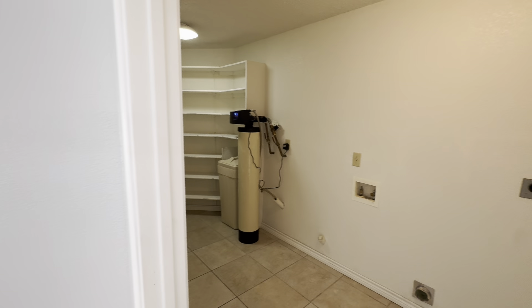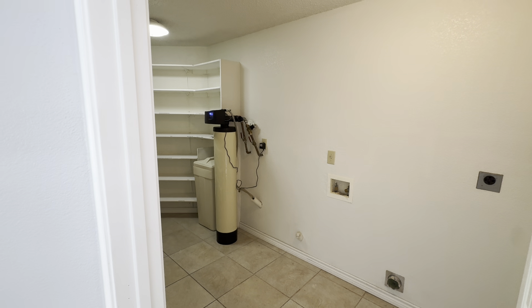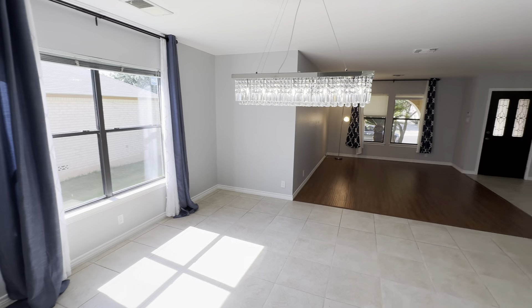We've got the utility room along with the pantry, because there's not really a pantry in the kitchen. It's got a water softener as well — a little bit of an old school water softener, but it's definitely probably getting the job done. Homes in Texas need a water softener.